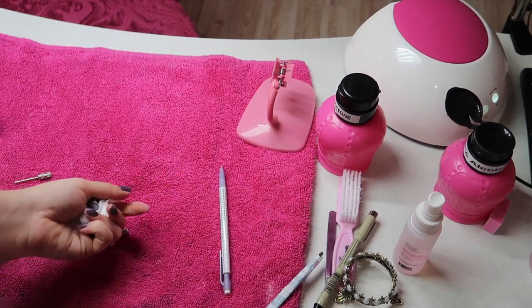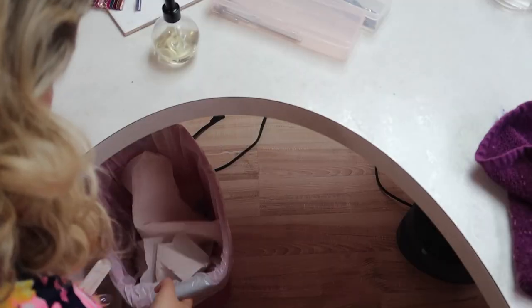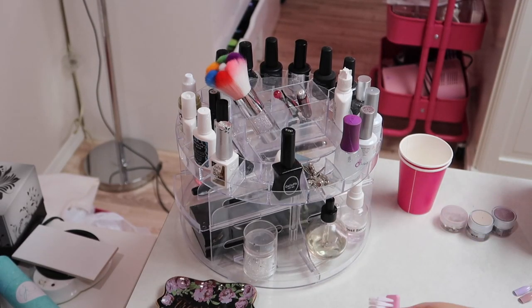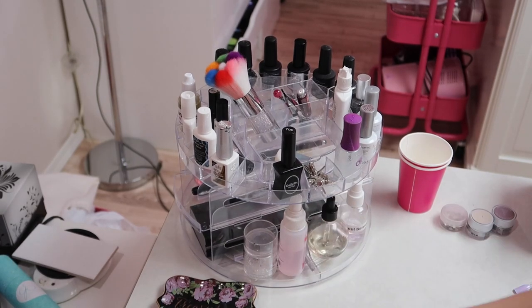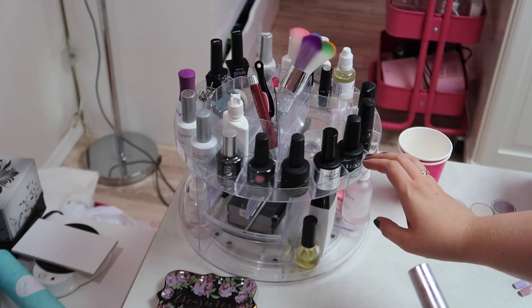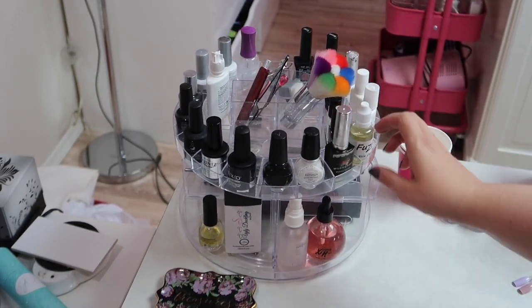Files, buffers, and sanding bands I only use one time on clients and throw them out after. I got lots of questions on where I got this spinny organizer — it's from a local store called Bianca's, which is a liquidation place, but I've also seen them at Bed Bath & Beyond.